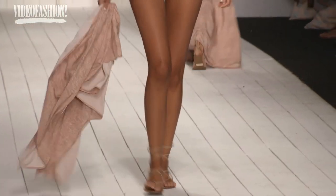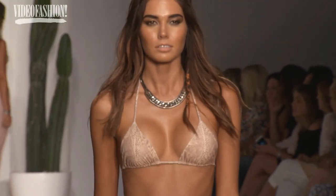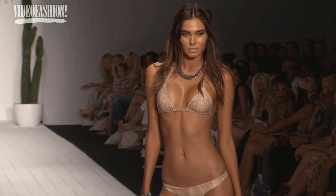This collection was called Sonoran Sun, after the Latin deserts. Mexico, South America — it was really inspired by the desert and cactus, succulents, snake prints, the beach, the ocean — that whole kind of yumminess all mixed together.